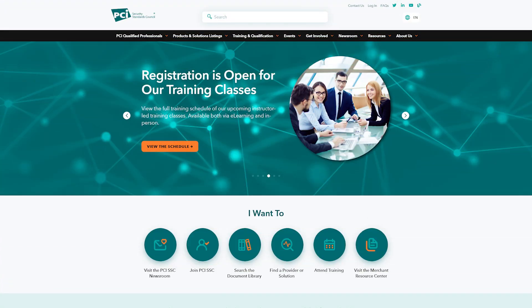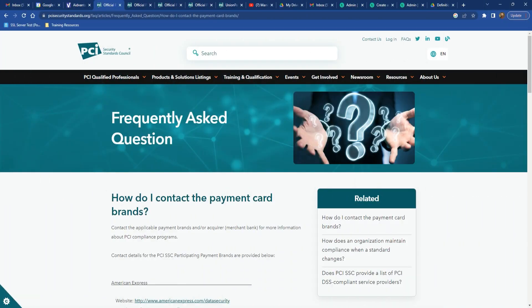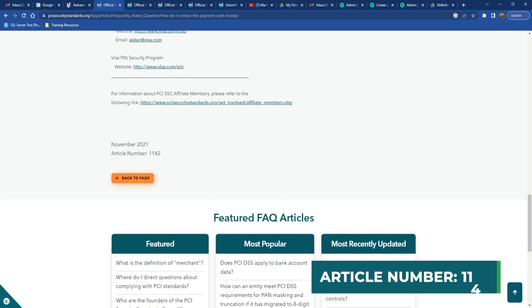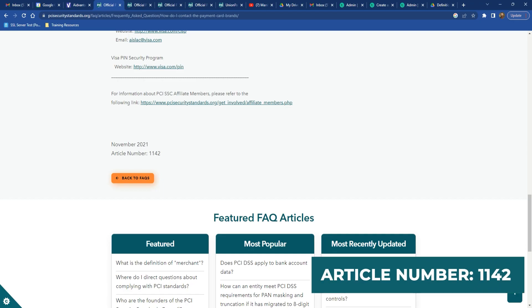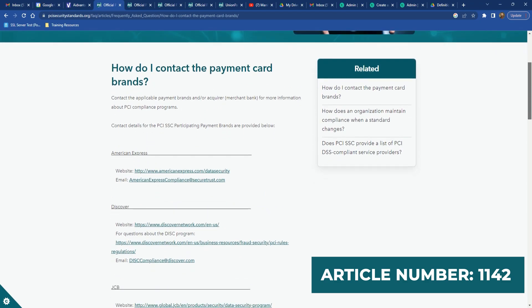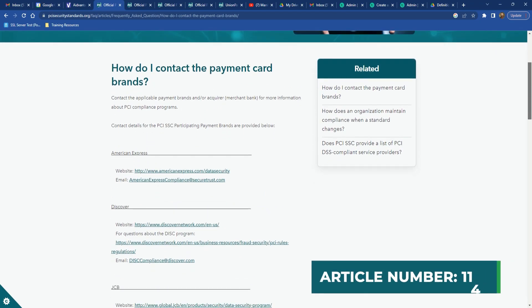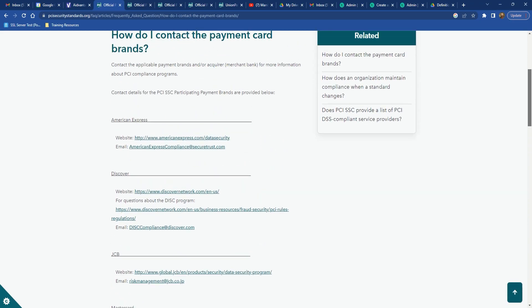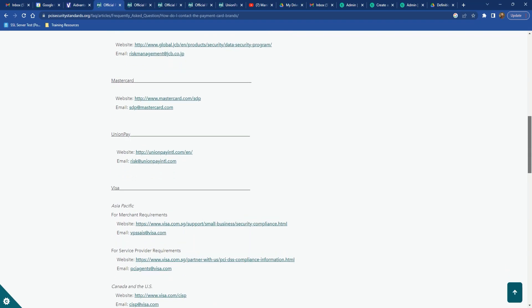Let me actually show you. Go to the PCI Security Standards Council website, and in Frequently Asked Questions, search for article number 1142. Article 1142 contains all of the contact information for the different payment brands — you can see Discover, JCB, American Express, and all of the different regions as well.